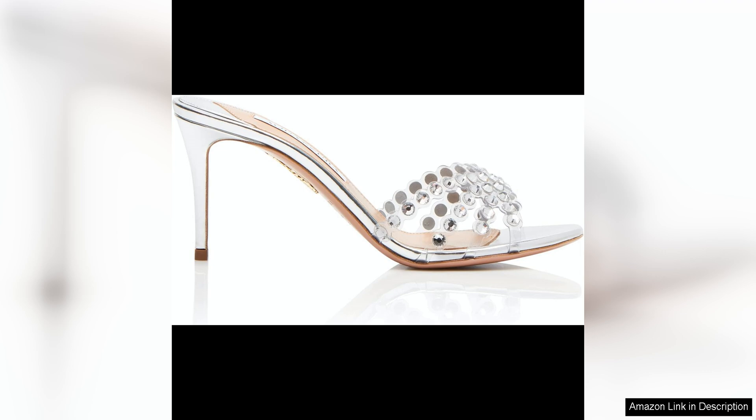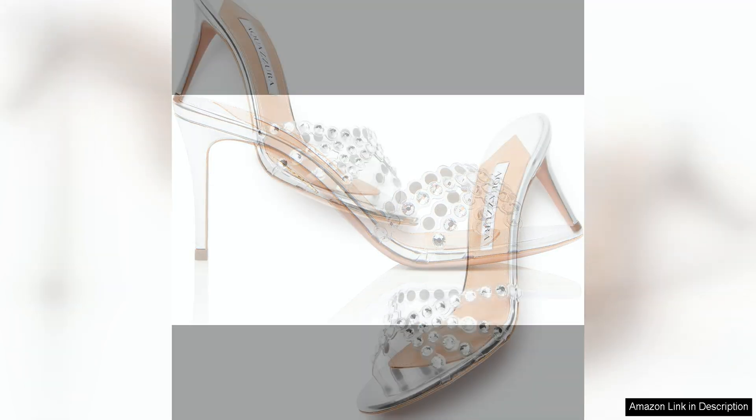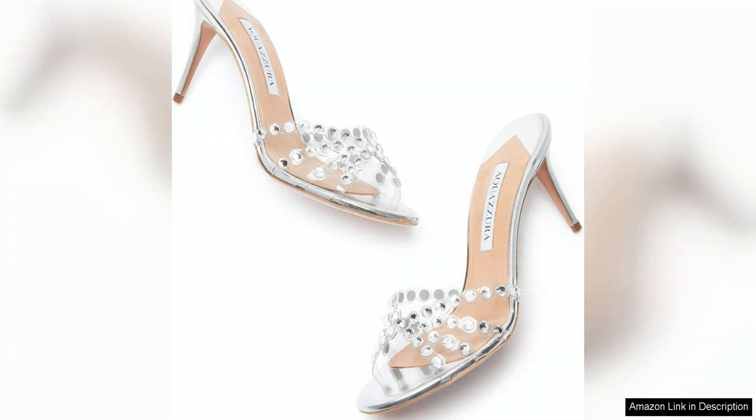One of the standout features of these mules is the high-quality craftsmanship and attention to detail that Aquazzura is known for. The leather insole and lining ensure a comfortable fit, while the sturdy block heel provides stability and support. The subtle branding on the sole adds a touch of luxury without being overpowering.